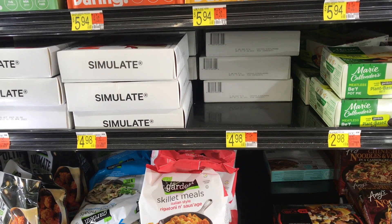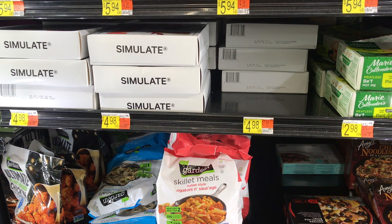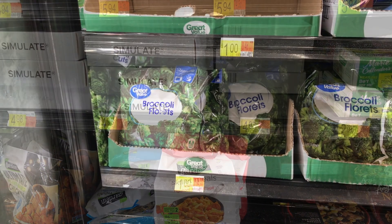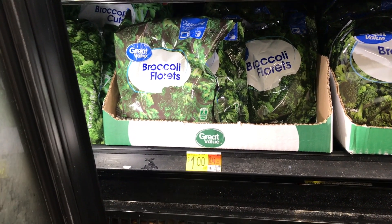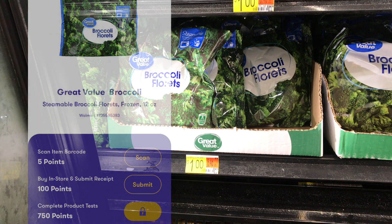Next I picked up two Simulate Nuggets priced at $4.98 each, which brings me to $10. I'll get back $5 from Ibotta, making the final cost just $5 for both or $2.50 each. Next item was this Great Value Broccoli priced at $1. I'll get back 855 Zardy points equivalent to $0.85, making the final cost just $0.15.